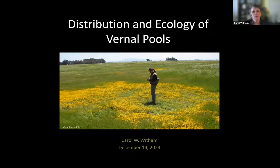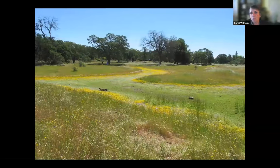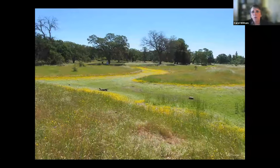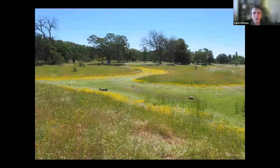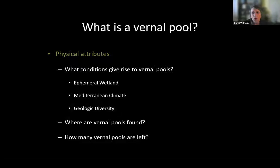The slide on the screen right now happens to be a vernal pool in just about the center of Solano County. And this is a mid-spring vernal pool in Phoenix Park in the city of Orangevale in Sacramento County. As we go through this talk, I hope to cover some physical attributes including conservation, where you see vernal pools, definition of vernal pools, how many are left, and then I will get into the biology of the vernal pools.